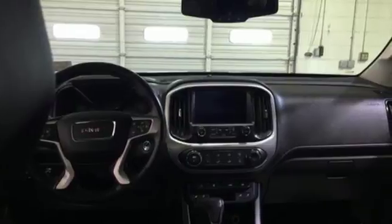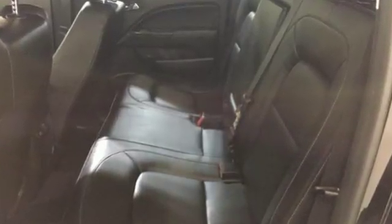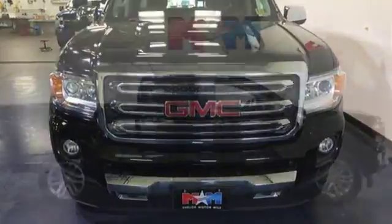And it comes with all the amenities you need: V6 engine, electronic shift on the fly, tow haul mode, active grille shutters, Bluetooth wireless audio streaming, and power heated mirrors.